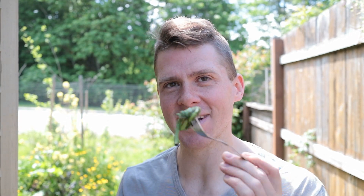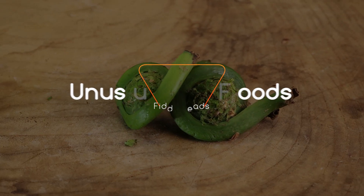Hey there, my name is David. On this episode of Unusual Foods, I'll be doing a taste test of what I have on this fork here, which are fiddleheads.